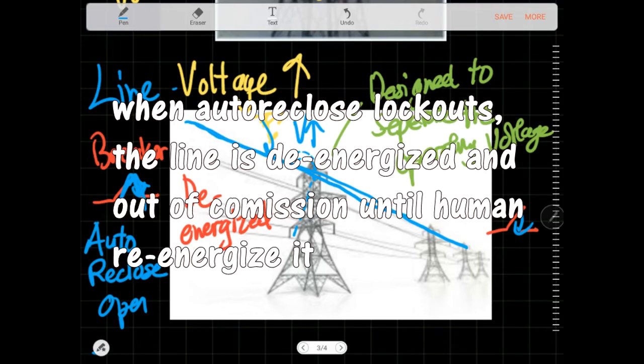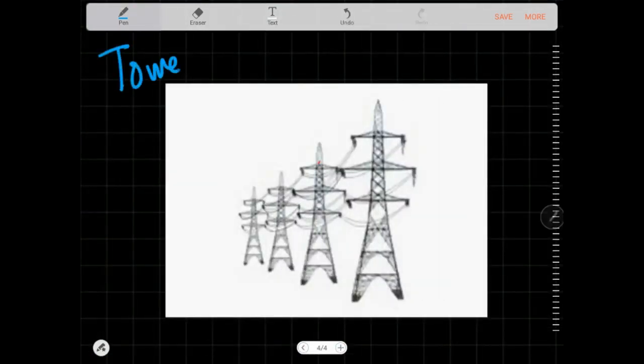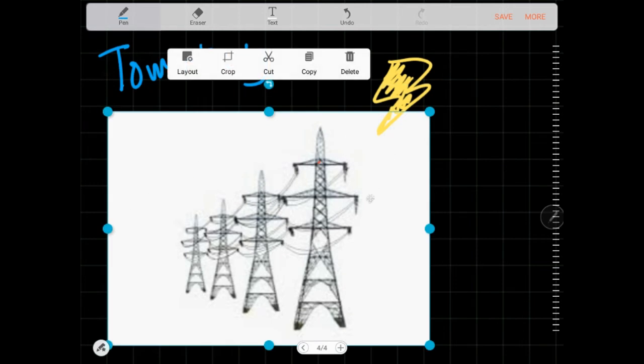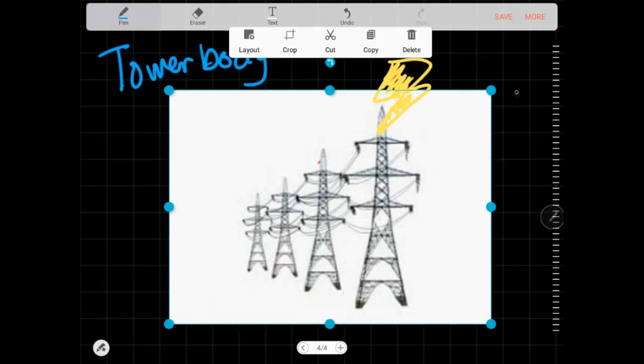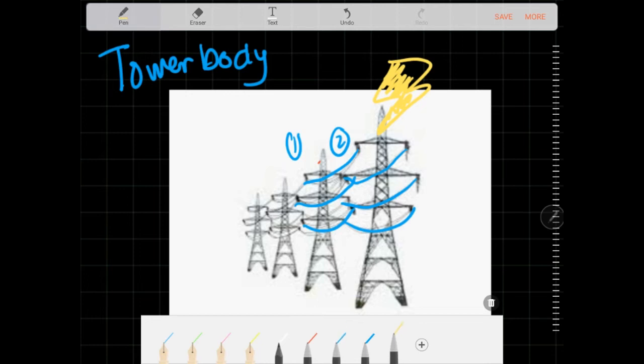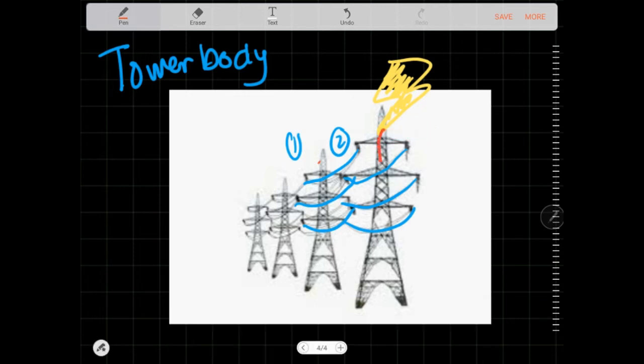But what if the lightning hits the tower body instead of the line? The lightning strikes the tower body and does not hit the lines — all six lines across circuit one and circuit two are still intact. In this case, the tower body behaves like a lightning rod: it conducts the current and passes it to the ground, dispersing it and leaving the lines unaffected by design.